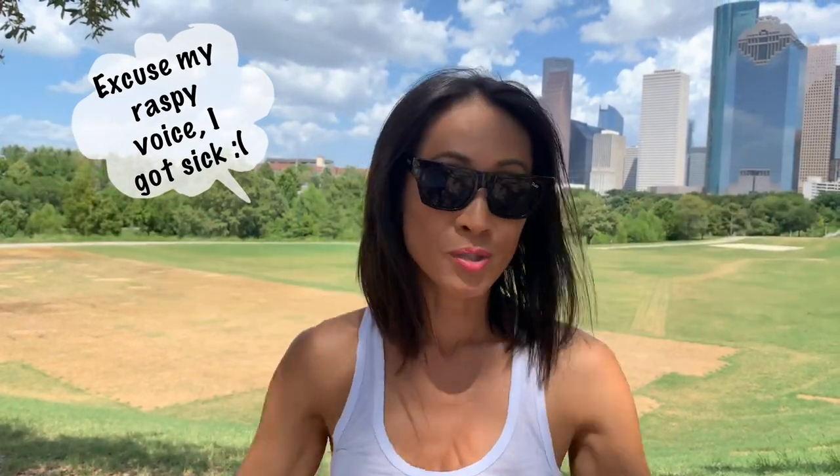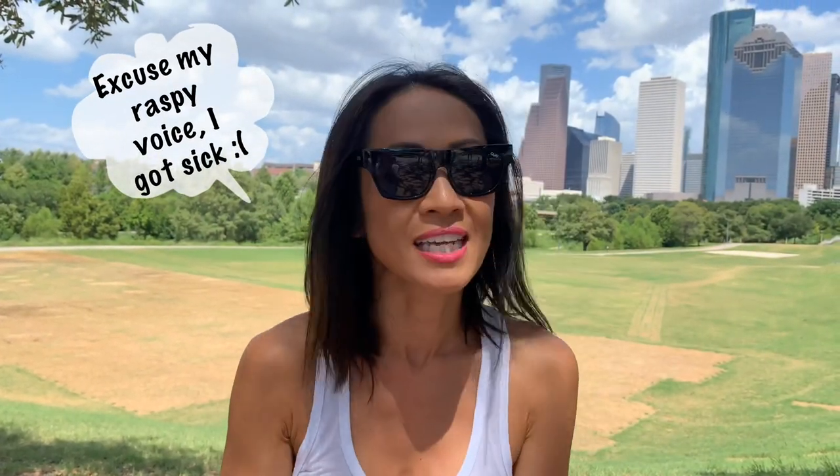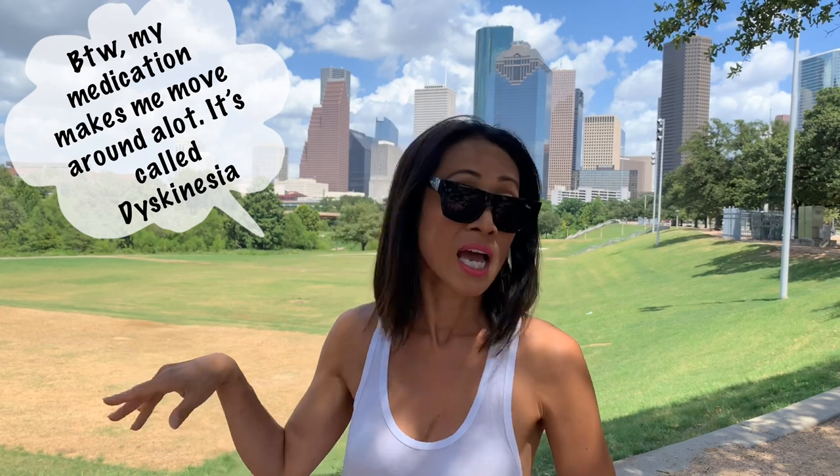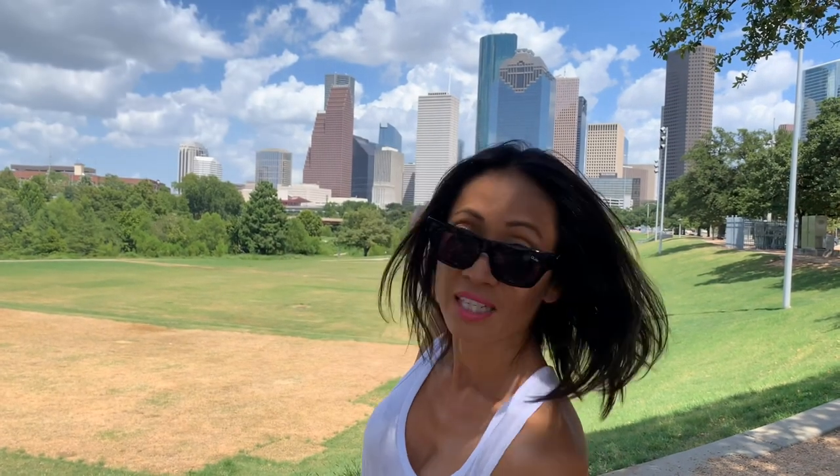We are here in downtown Houston — in the middle of downtown Houston — it's the Eleanor Timson Park. The reason why I brought you guys here is because Tia and I would come here at nighttime to shoot wedding couples, because of the beautiful skyline of downtown Houston, and at nighttime it's very, very beautiful. So this is where we hang out.